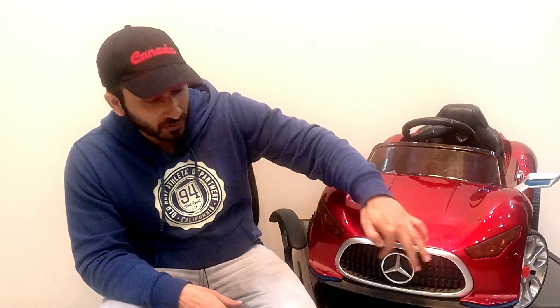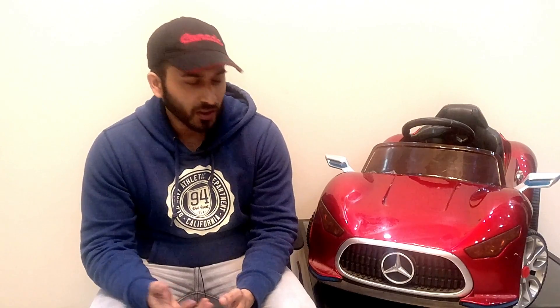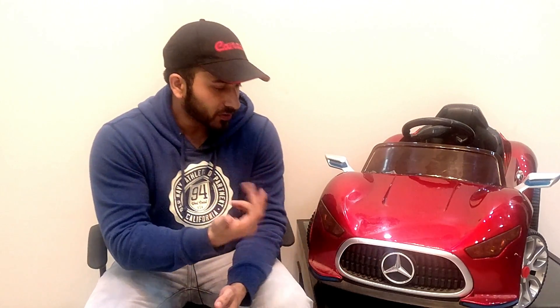So where did I buy this car? We will tell you in the next video. Let me talk about the car — it has a Mercedes logo. Many kids are shocked — is it Audi, BMW, Mercedes? It's a Mercedes AMG GT model. It was good.